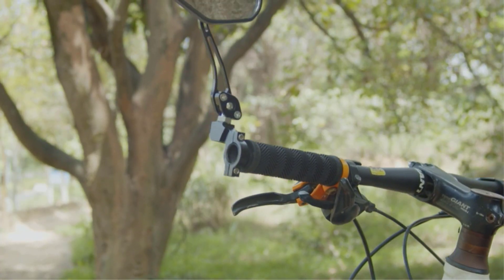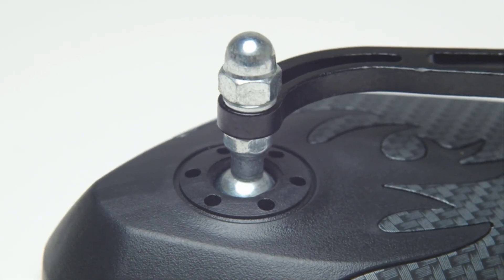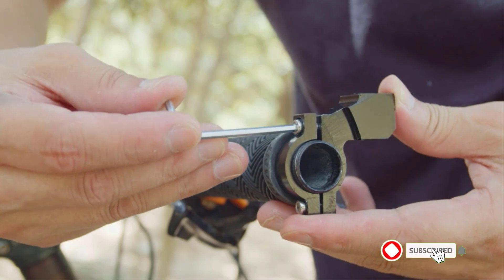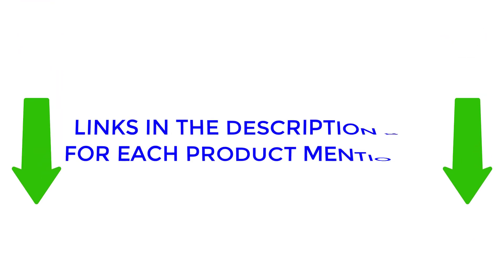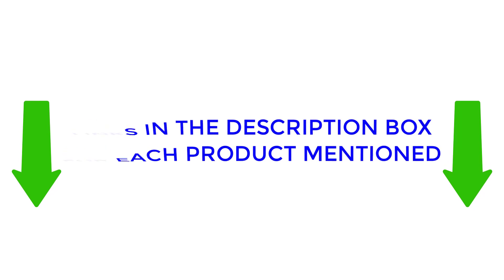In this video I will provide valuable information about the best bike handlebar mirrors, including their varying features and advantages. I conducted thorough research and compiled a list of recommended products from renowned brands, making it easier for you to make an informed decision. If you would like to find out more about the price and other information, make sure to check my description. So without any further delay, let's jump into the video.